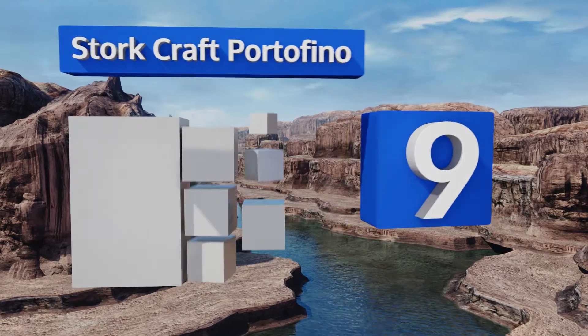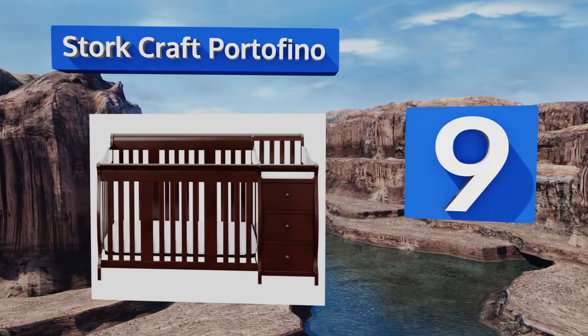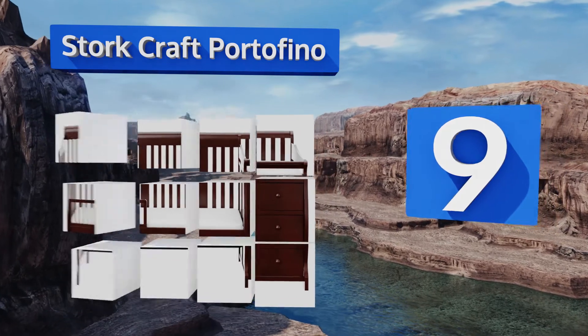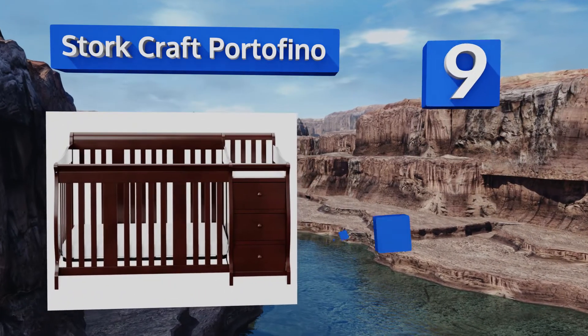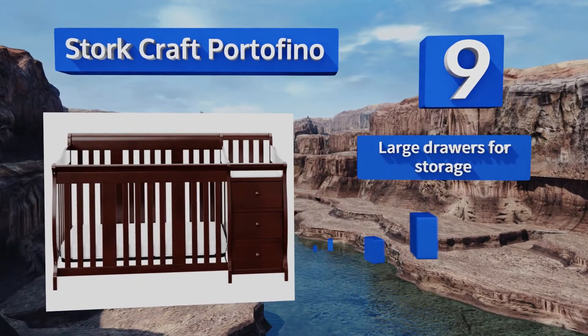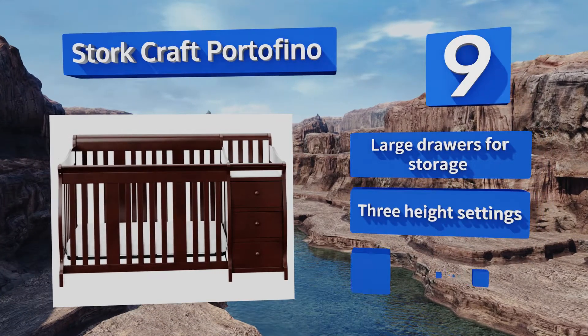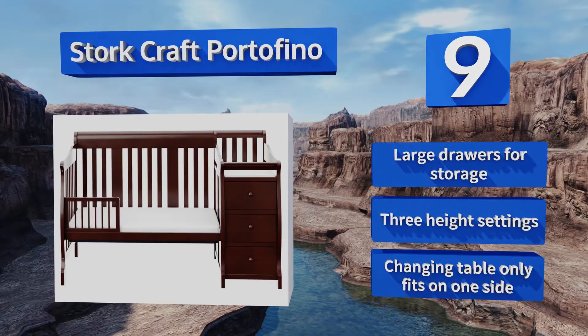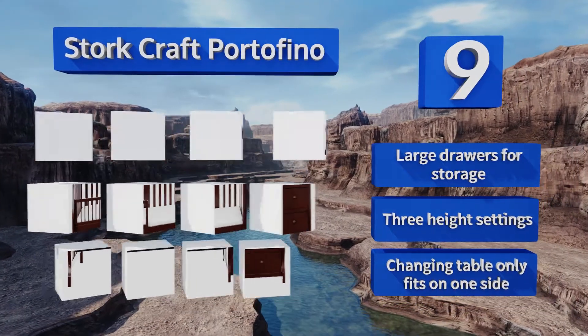At number nine, offering versatility, the Stork Craft Portofino is a convertible model with an attached changing table that has an extra deep surface, so it's safe for fussy babies. Having the two pieces of furniture in one conserves room in your nursery. It features large drawers for storage and three height settings, but the changing table only fits on one side.